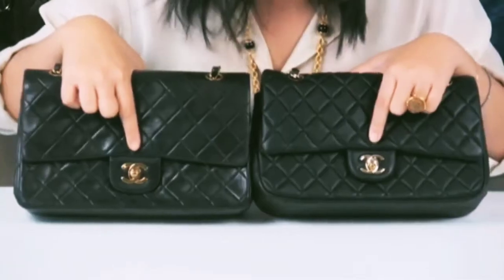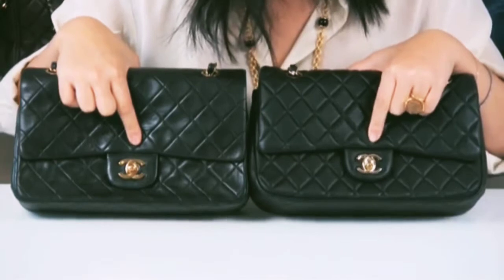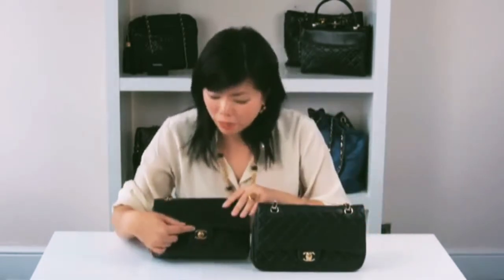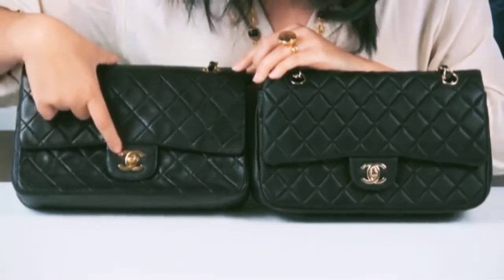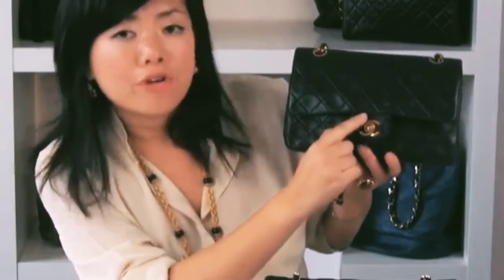Looking at the two turnstile locks, the replica version has a thinner C, it's slightly shorter, and it has a rounded finish. The authentic version has a slightly wider C, is slightly longer, and has a flat edge finish. Also, as a rule of thumb, looking at the turnstile lock, the right C should always be over the left C.